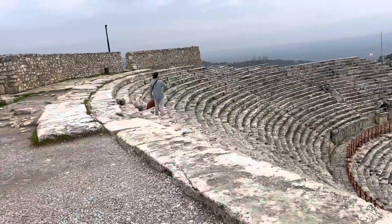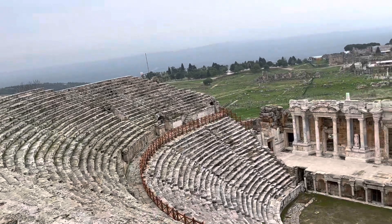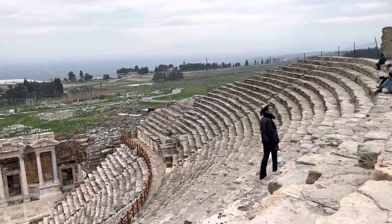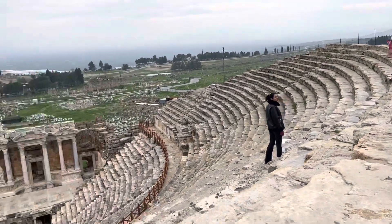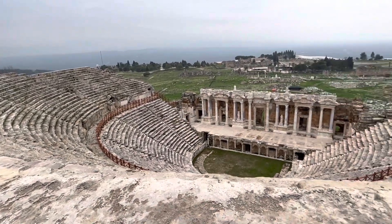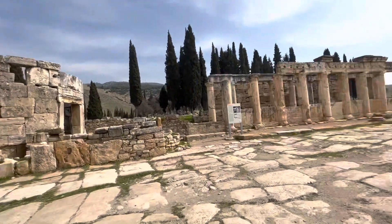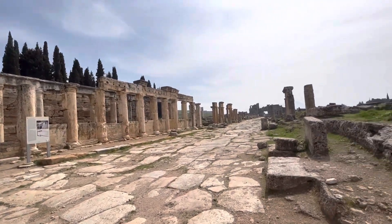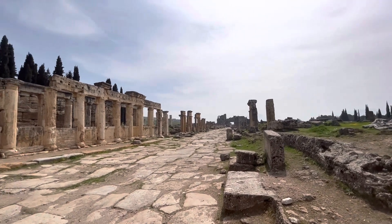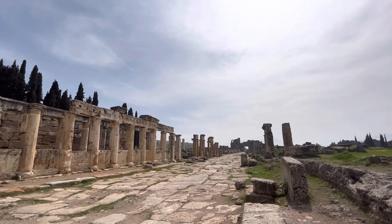This is the theater, and it is one of the buildings or ancient ruins that you can visit here in Hierapolis in Pamukkale. This is the Frontinus Gate, and that's the Frontinus Street, the main street in the ancient city of Hierapolis. The building on the left side is the latrine, which people would go to before heading into the main city.